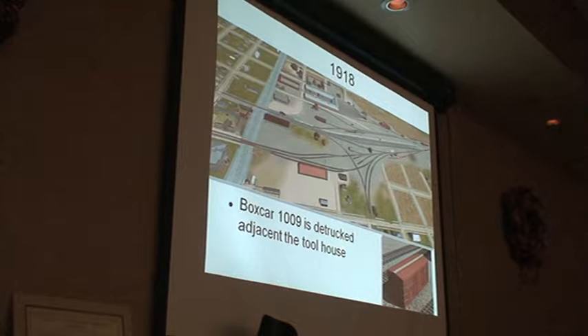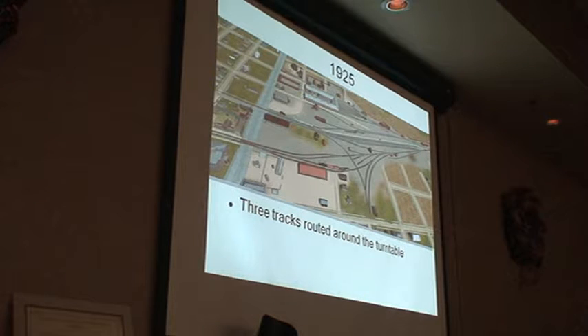1918, box car 1109 gets put on the ground here, next to the tool house. 1925, we start having some turntable issues — put a couple tracks on the south side off the switch here instead of coming through the turntable. Some time around now, they probably get this Shell oil facility.